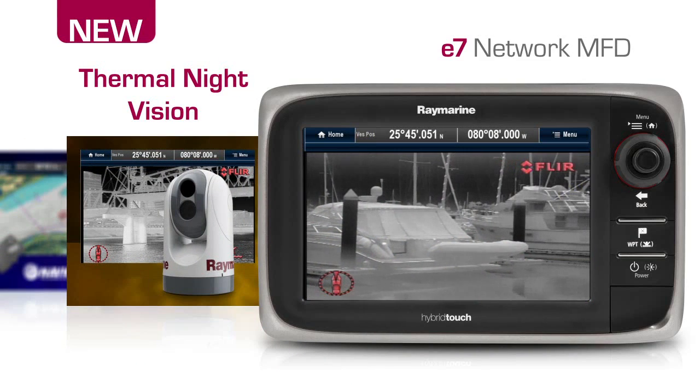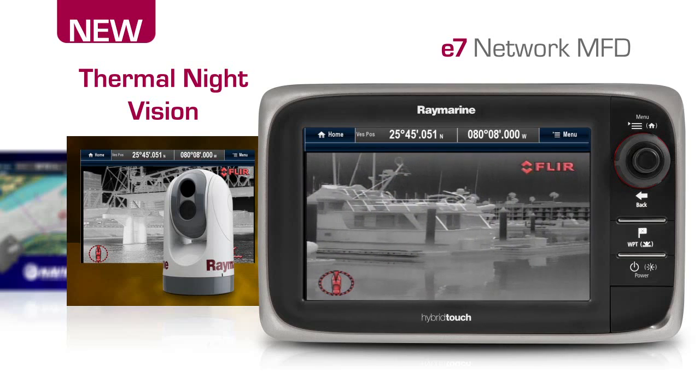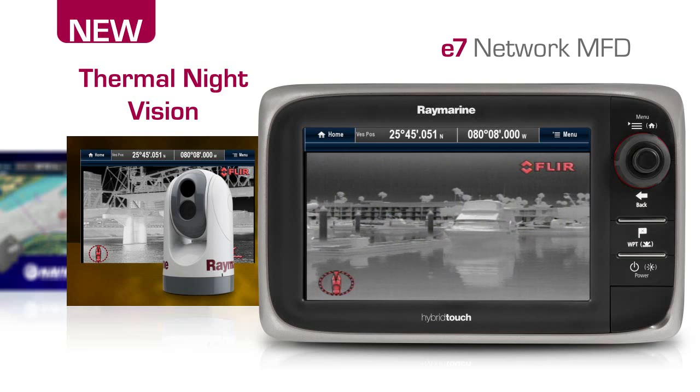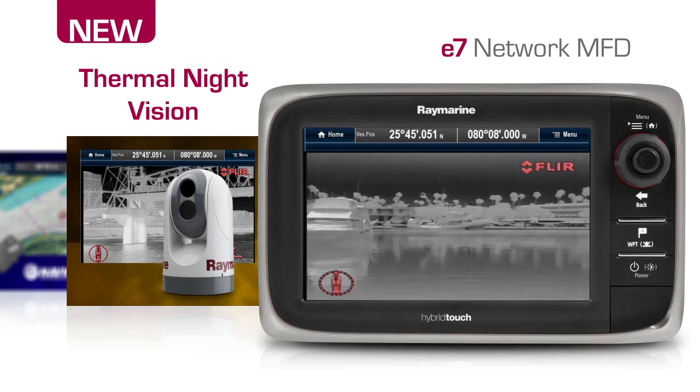Navigating at night just got easier with the E7 and RayMarine T-Series thermal night vision cameras. Engineered with FLIR thermal imaging technology, the E7 and T-Series cameras allow you to see obstructions, buoys and other vessels in total darkness.